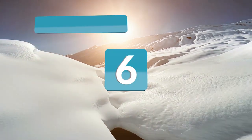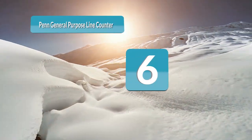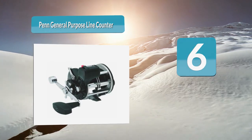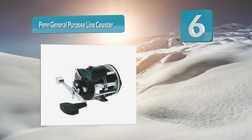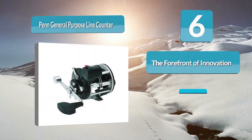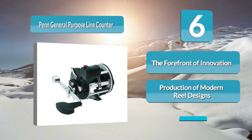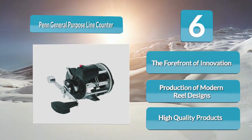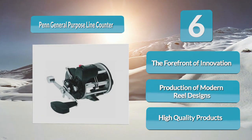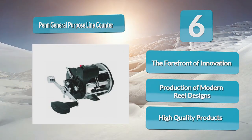Number 6: Penn General Purpose Line Counter Level Wind Reel. Founded in 1932, Penn has been at the forefront of innovation and production of modern reel designs. Penn strives to provide high-quality products through each and every piece of fishing equipment, and the line counter level wind reel is certainly no different. The extreme accuracy of the line counter makes locating the strike zone as efficient and as quick as possible.